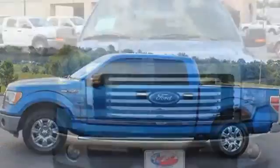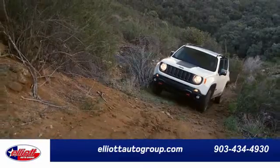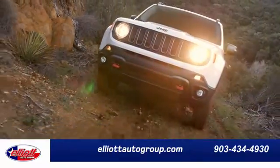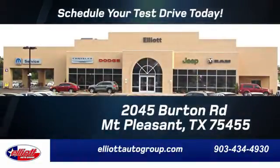Ford's commitment to excellence can be yours today. Stop in for a test drive. Elliott Auto Group — we don't do things the old way, we do them the right way. Schedule your test drive today. We're located just off I-30 on Burton Road in Mount Pleasant.